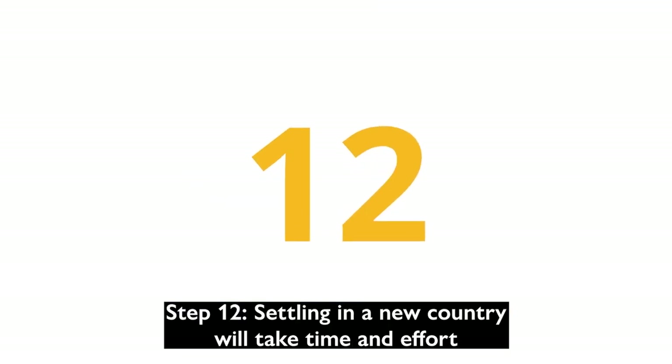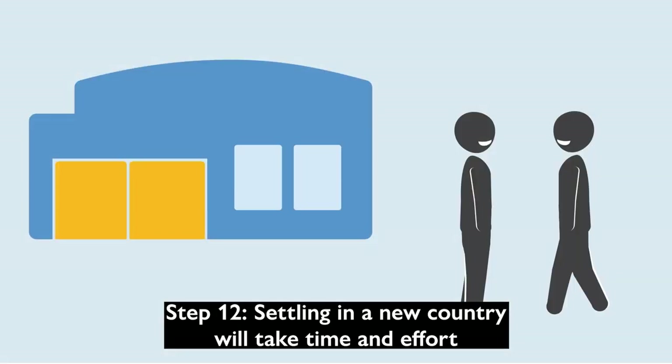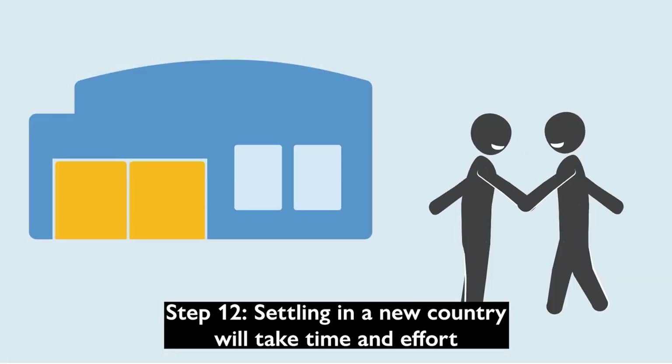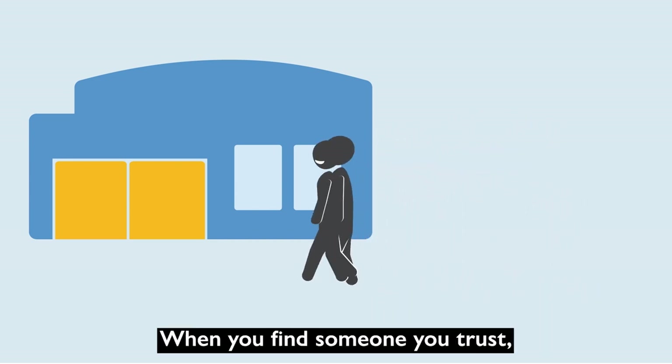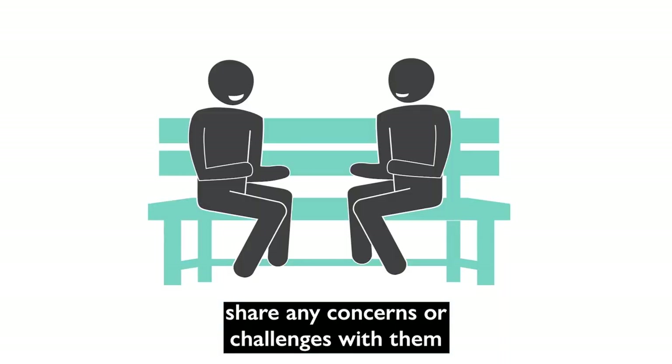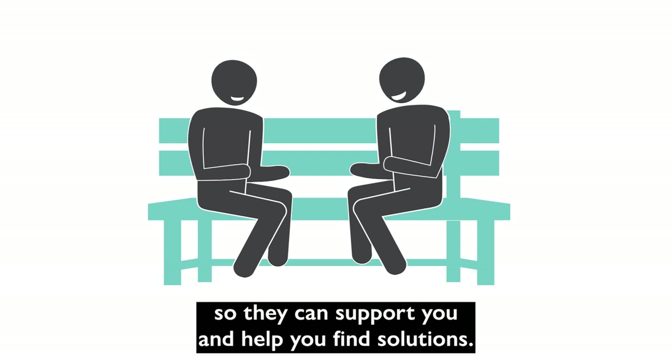Step 12: Settling in a new country will take time and effort. Seek help when needed and ask questions. When you find someone you trust, share any concerns or challenges with them so they can support you and help you find solutions.